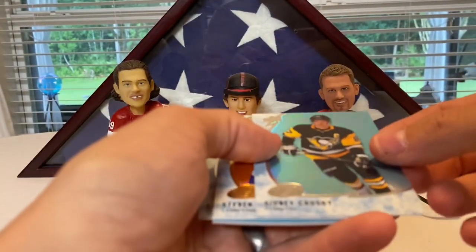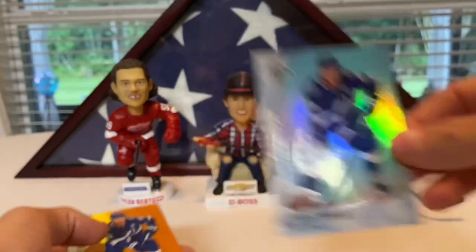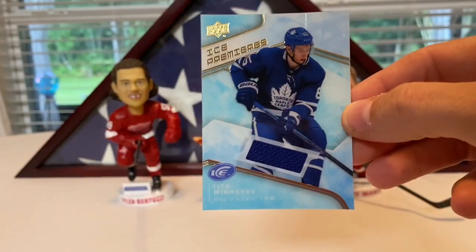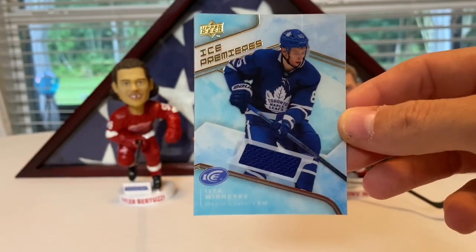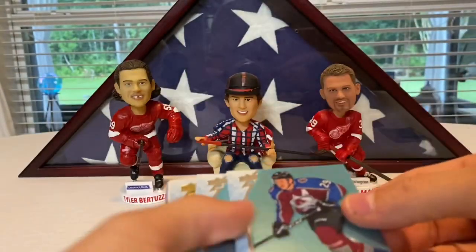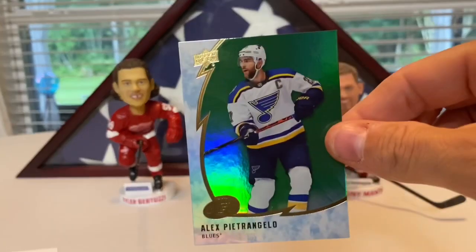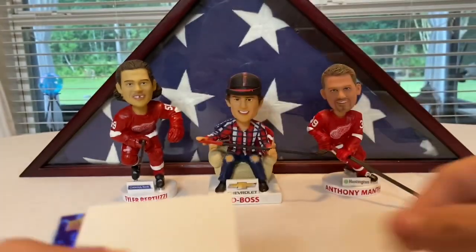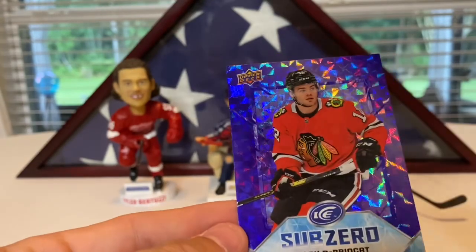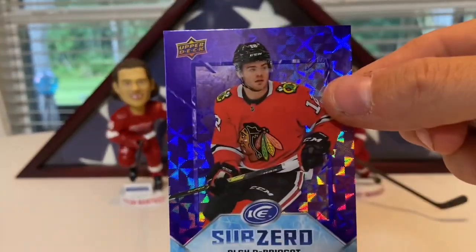Here we go — there's Sidney Crosby, Carter Hart, a Stamkos, and an orange Stamkos. We got a jersey of Ilya Mikheyev for the Toronto Maple Leafs — nice blue swatch, pretty sweet. Nathan McKinnon base, Blake Wheeler base, a green Petrangelo. There's a Jonathan Quick and a sub-zero of Alex DeBrincat. The rookies are numbered to 999, the veterans are not numbered.